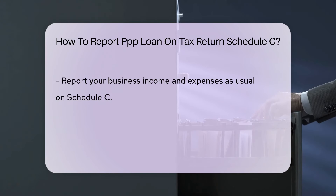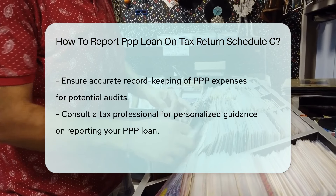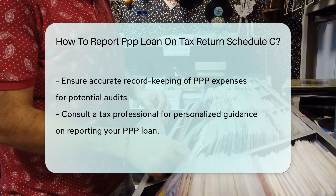Ensure accurate record-keeping of PPP expenses for potential audits. Consult a tax professional for personalized guidance on reporting your PPP loan correctly.